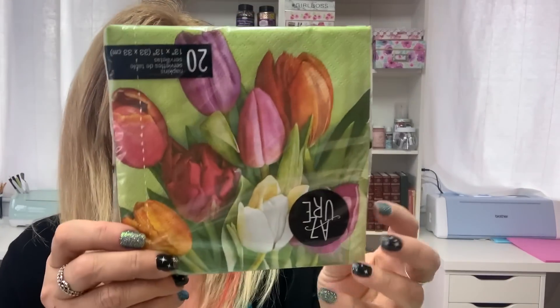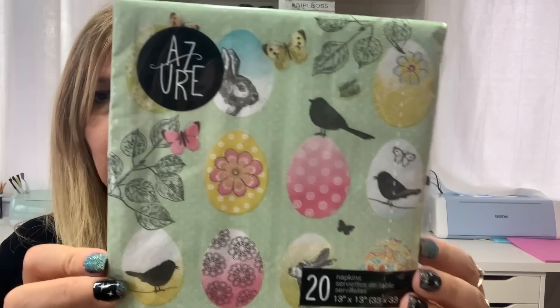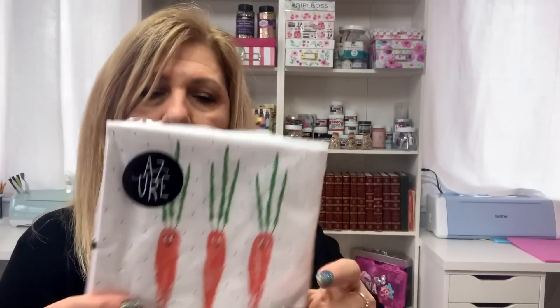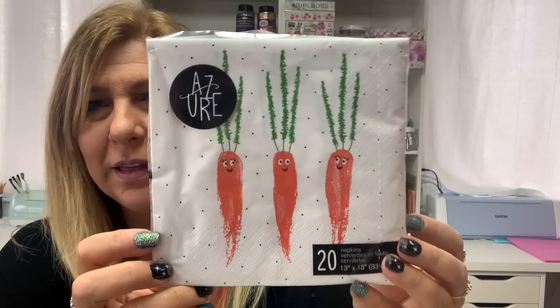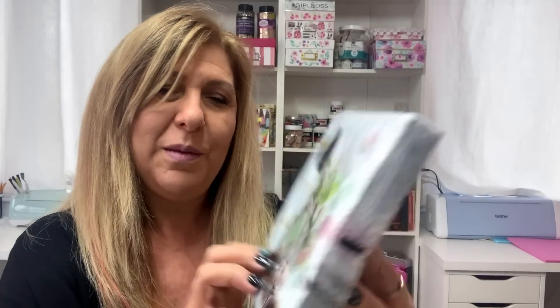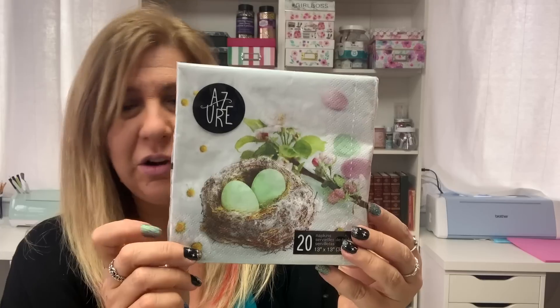These two lip napkins were in their Easter section — again $1.50. Look how cute the colors are. And then these crazy carrot napkins — so cute — $1.50. And this is my favorite: the bird nest napkin. How cute is that? Again $1.50. So I got plenty to share.